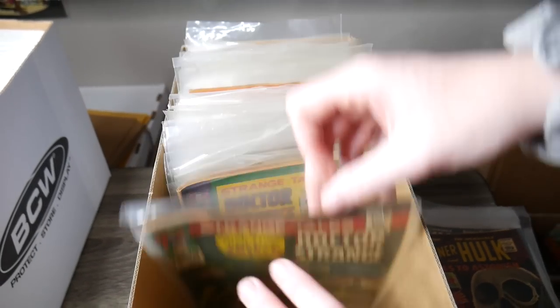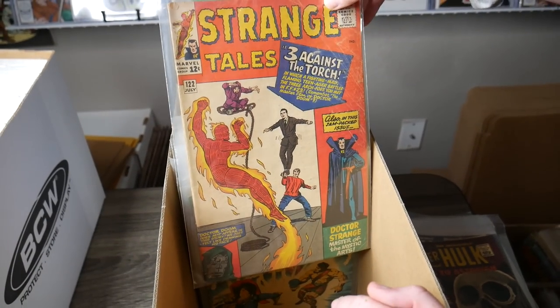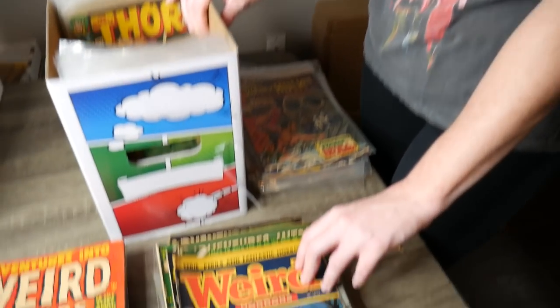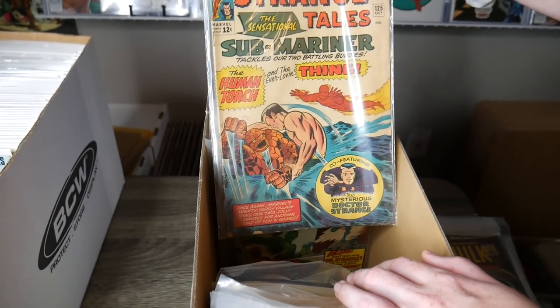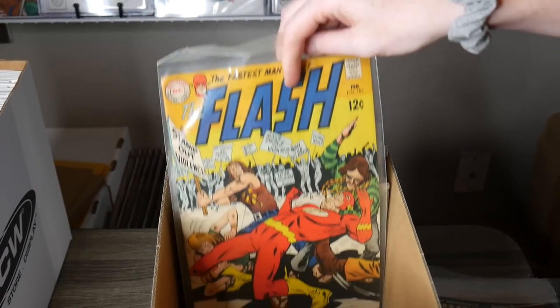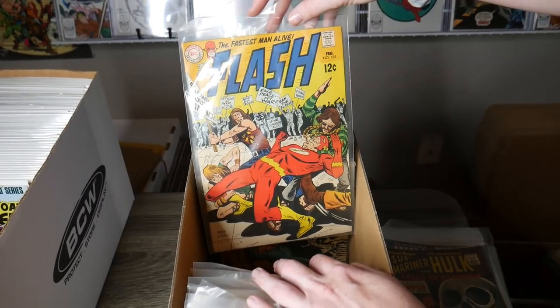Some Strange Tales 155 — oh look at that Doctor Strange cover! Wow, these are some great Silver Age pickups. I don't think we've ever picked up this many Silver Age books. Sometimes we'll get a few in collections but this is pretty much all Silver Age, and I believe some of these might even be Golden Age because they're a little bit older. Strange Tales 129, 124, 125 — that's a cool Sub-Mariner and Thing cover. Wow, look at all these Strange Tales — they're so nostalgic, so different from what we see nowadays.